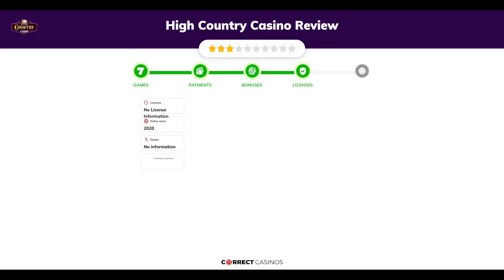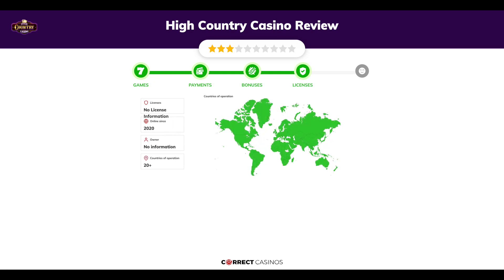Chapter four: Licensing. High Country Casino was founded in 2020 by an undisclosed company and holds no verifiable license information.